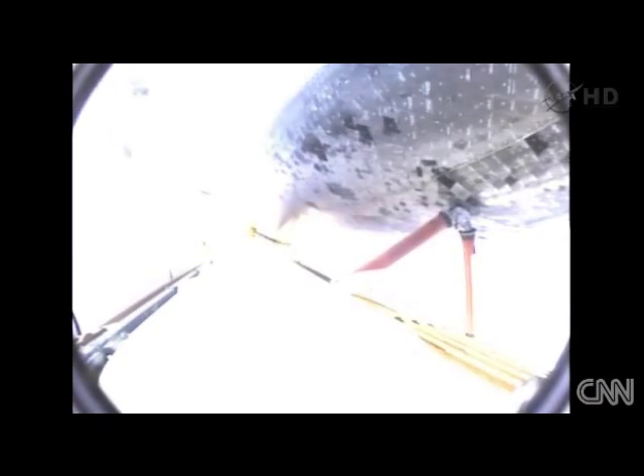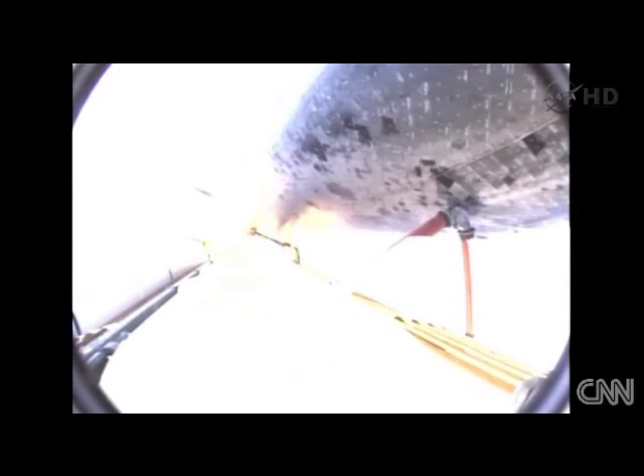Endeavour beginning to roll over onto its back. The roll program underway as Endeavour begins a heads-down position, on course for a 51.6 degree, 136 by 36 statute mile orbit.